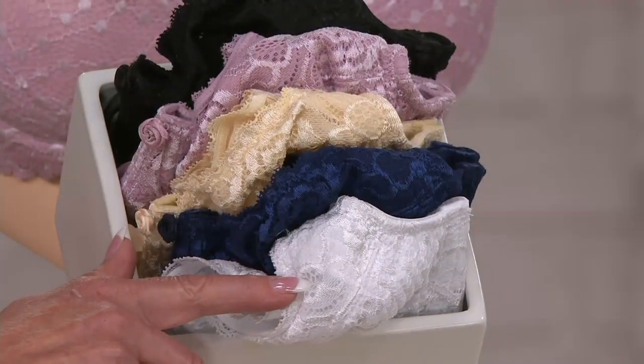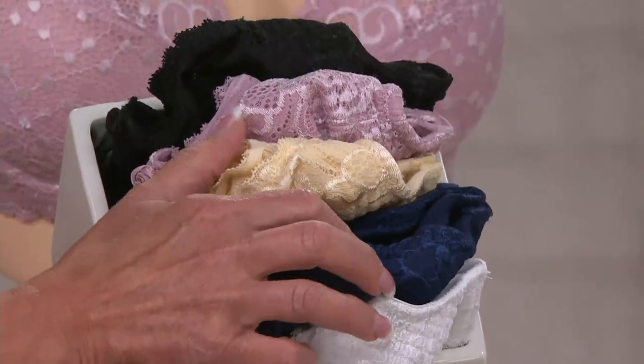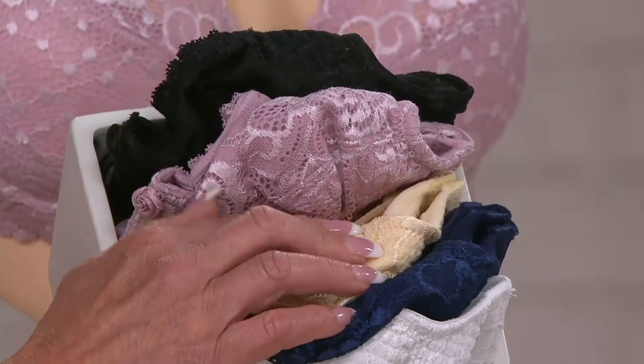We've got the white, that beautiful blue, the champagne beige, this is the antique rose, and then the must-have black. This is why we call it a wardrobe — today's special value. That beautiful brand new bra that you need. Whether you love the t-shirt bra or the minimizer bra, this works.